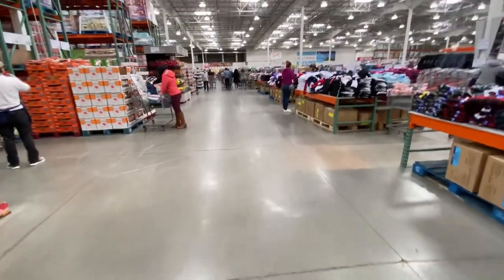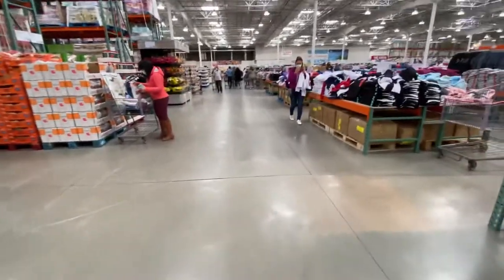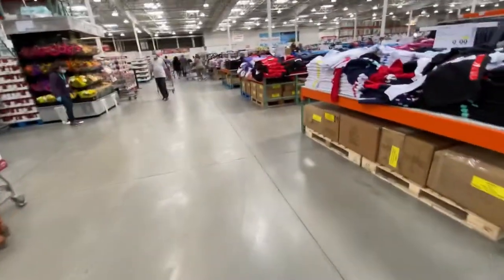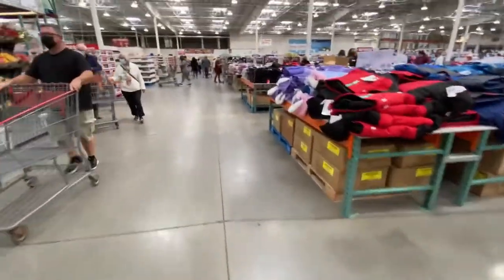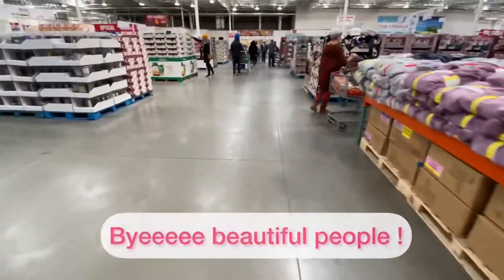I think that's it for this Costco haul! I hope you guys enjoyed — if you did, don't forget to subscribe and turn your post notifications on so you get notified when I upload. Until next time, bye! Can you say bye?